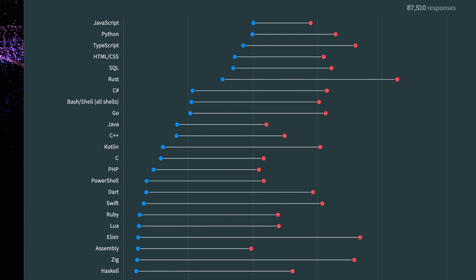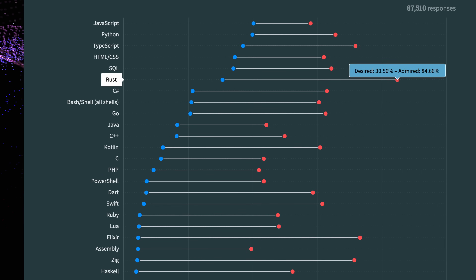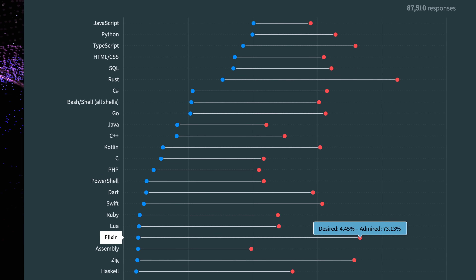Fortunately, on the other end of the list, we have Rust as the most loved language, just beating out Elixir for first place. Perfect, we'll go with that.